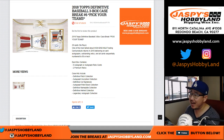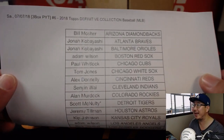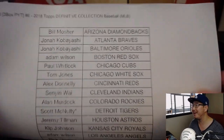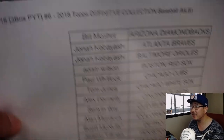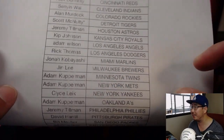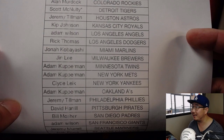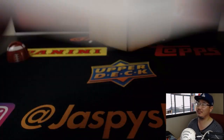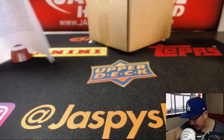Good afternoon, everyone. Happy Saturday. Joe for jazbeeshobbyland.com with break number 6 of 2018 Topps Definitive Collection Baseball. Break 6 actually filled up before 5 — we were waiting on a spot randomizer for 5, the Angels spot randomizer. But in this break number 6, the Angels and the Yankees were sold straight up. Adam Wilson grabbing the Angels straight up, and Clyde the Glide with the Yankees straight up. Good luck to those guys.